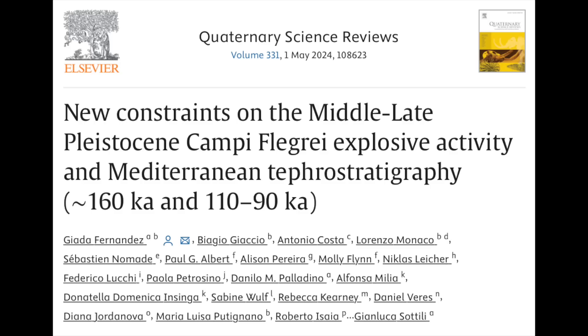We're five days away from the Observer Lunch in Colorado Springs — Tuesday, April 16th. Come meet other observers and we'll be discussing all things in our purview. Rocky is expected to be there with the Big Burb as well. We greatly appreciate your support.